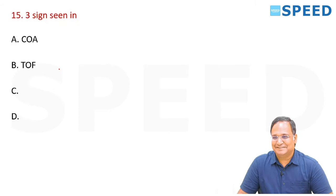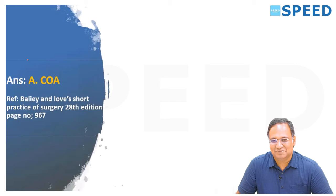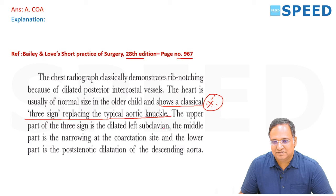Three sign is seen in which condition? It is coarctation of the aorta — a very basic question. Again in Bailey and Love, 20th edition, page number 967: the heart is usually normal size in older children and shows a classical three sign replacing the typical aortic knuckle. The upper part is a dilated left subclavian, the middle is the narrowing at the coarctation site, and the lower part is the post-stenotic dilatation of the descending aorta.